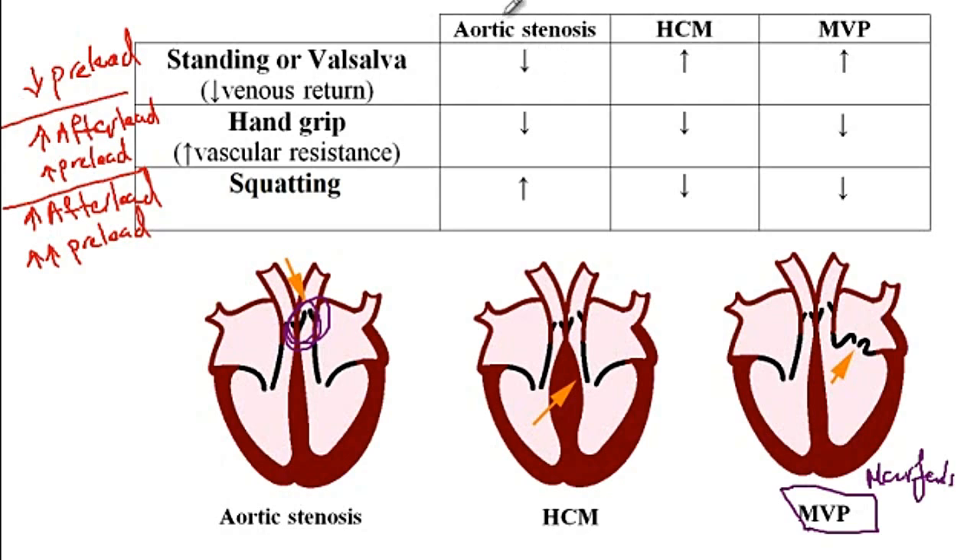Mitral valve prolapse is more commonly seen in patients with Marfan's disease and is most common in young females. For aortic stenosis, the intensity of the murmur decreases with decreased preload. The reason is that if there is not much blood inside the heart, it cannot hit the valve as hard, and thus the intensity of the murmur will decrease.